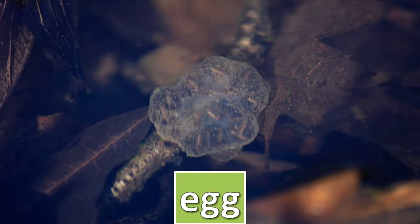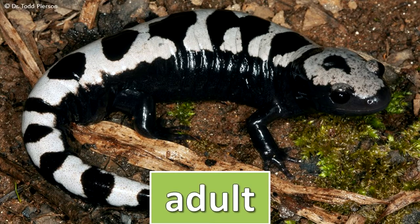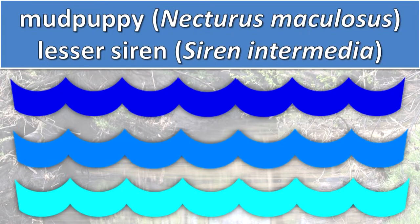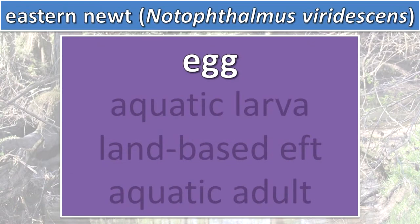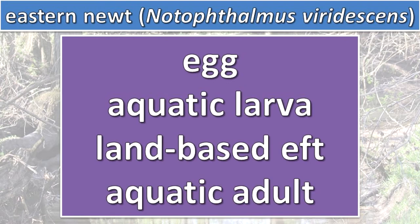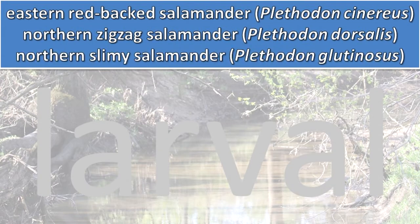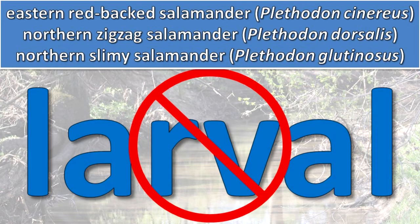A typical salamander life cycle includes egg, larval and adult stages. However, the mudpuppy and lesser siren spend their entire lives in water. The eastern newt has a four-part life cycle: egg, aquatic larvae, land-based eft, and aquatic adult. The eastern redback salamander, northern zigzag salamander and northern slimy salamander have no larval stage.